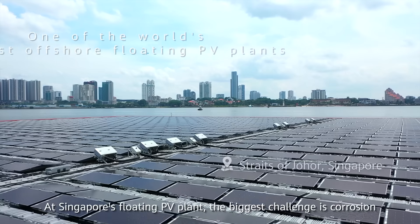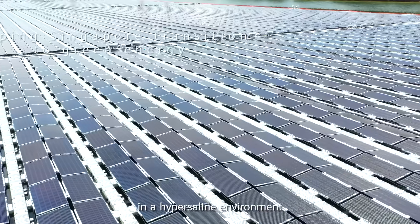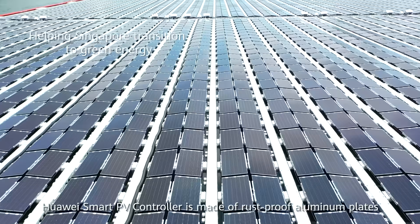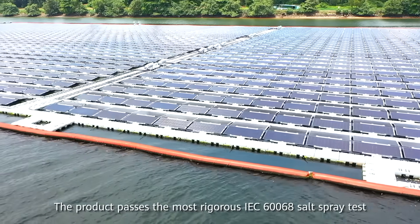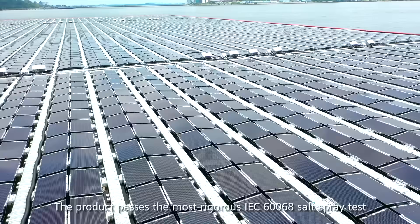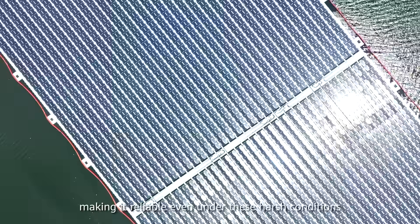At Singapore's floating PV plant, the biggest challenge is corrosion in a hypersaline environment. Huawei's Smart PV controller is made of rust-proof aluminum plates with a highly weather-resistant surface coating. The product passes the most rigorous IEC 60068 salt spray test, making it reliable even under these harsh conditions.